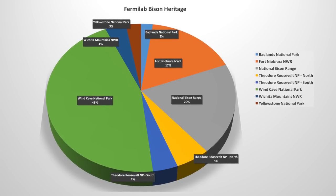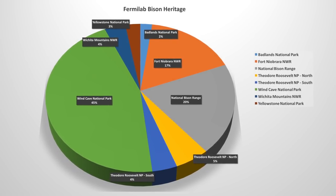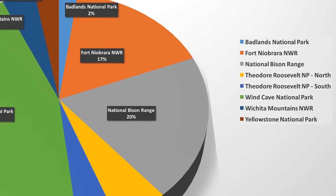The herd is also genetically diverse, with ancestors from eight federal herds, including Yellowstone and Wind Cave National Park.